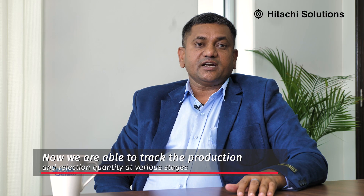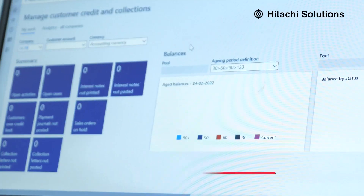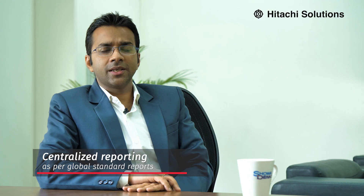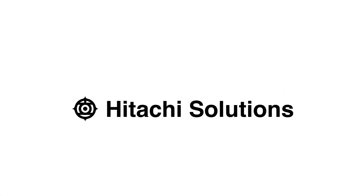Now we can track production and rejection quantities at various stages, with better control on shop floor inventory levels and aging. Real-time MIS reports are available to management for decision-making, along with centralized reporting in globally defined formats as per business needs. Our relationship with Hitachi Solutions has been extremely fruitful in our digital transformation.